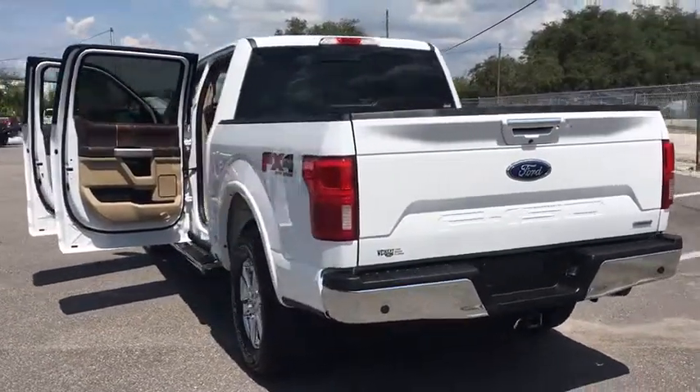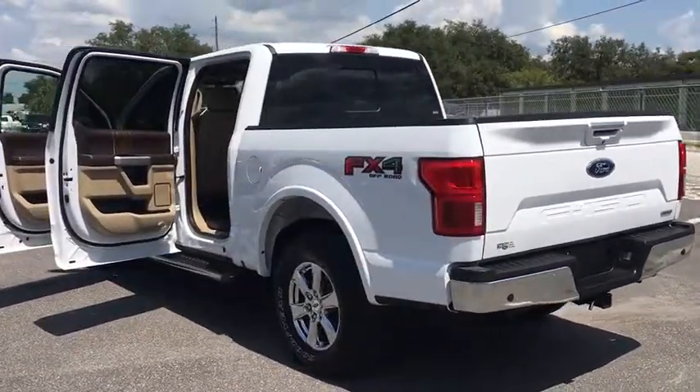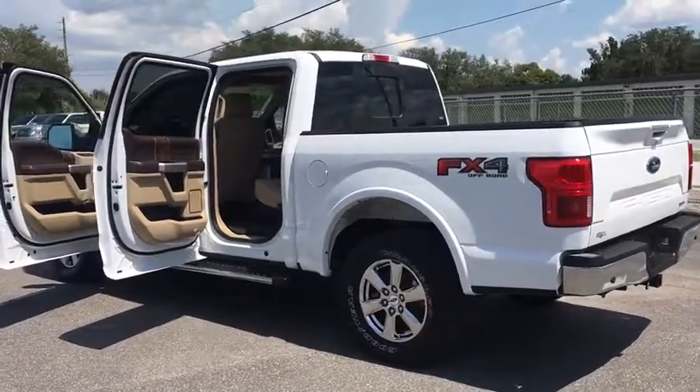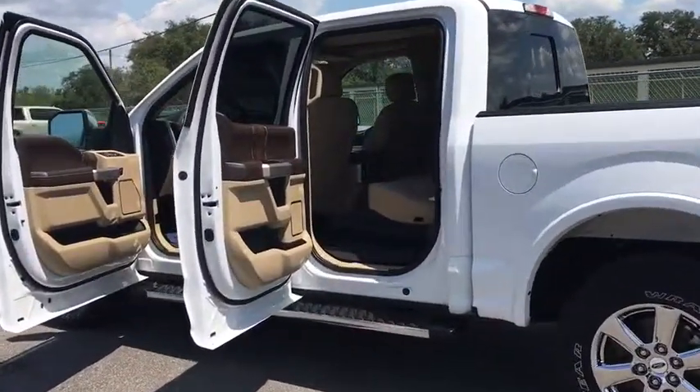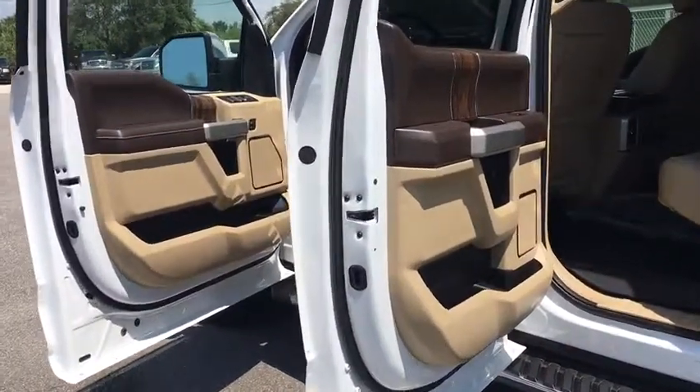Universal garage door opener, security system, bed liner, rear window defroster, electronic stability control, fog lights, power windows, compass, trip computer, heated front seats, and panic alarm.